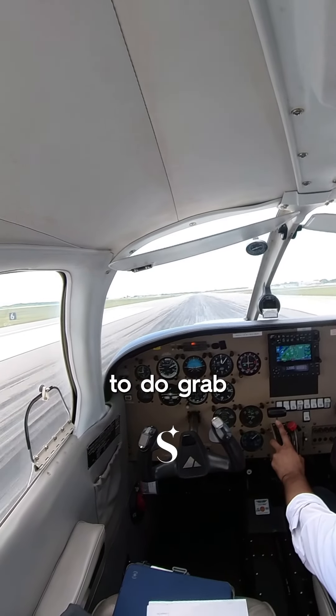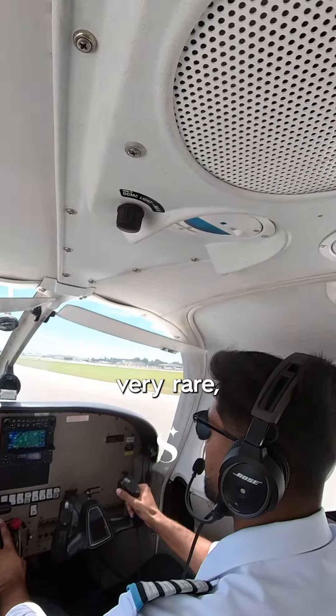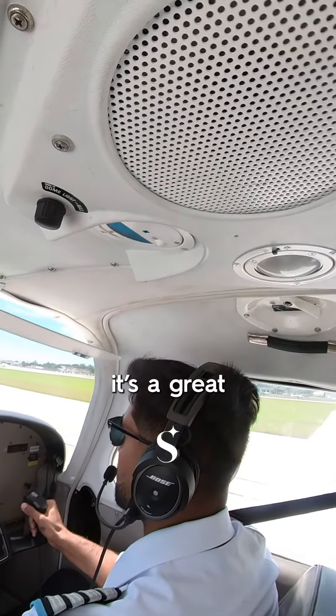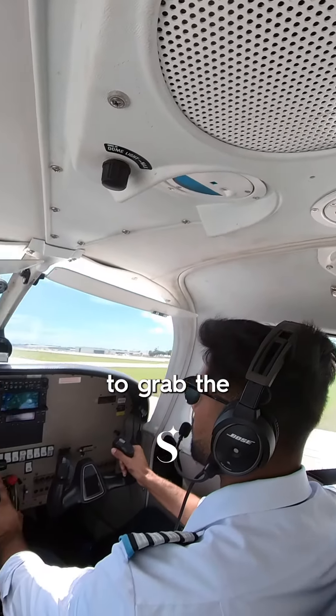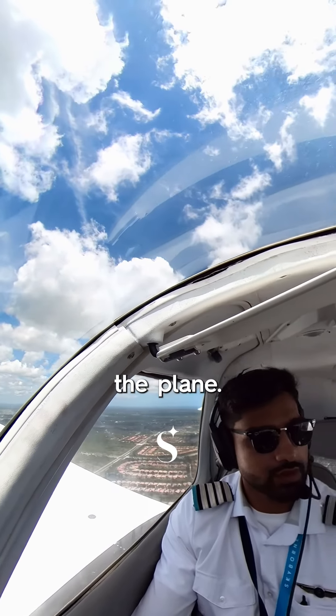After the lunch break, I had the opportunity to grab the maintenance flight. Maintenance flights are typically very rare, but it's a great opportunity to have the plane to yourself — and it's really fun to fly the plane.